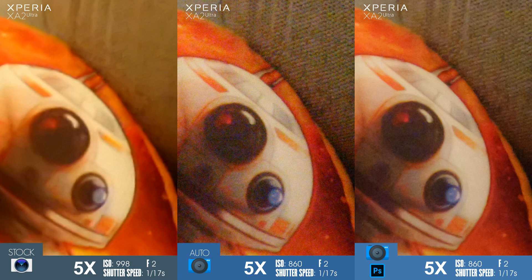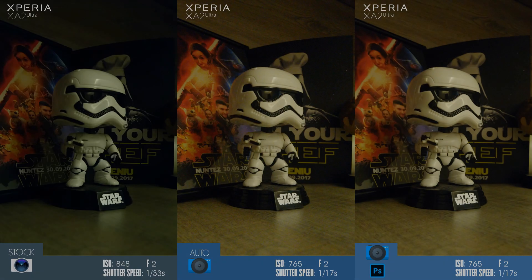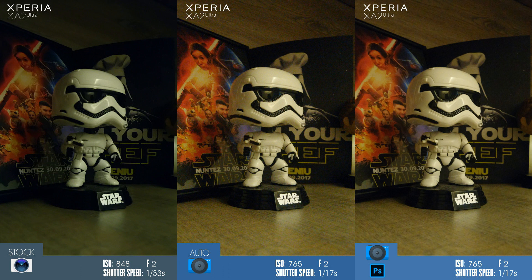But let's zoom closer and we can see the big surprise. We all know that Sony's processing in low light for the Xperia line — XZ2 not included — leaves something to be desired, smudging some fine details with aggressive noise reduction. But Camera MX doesn't apply the same level of noise reduction and manages to maintain the natural photo with much better detail in textures.